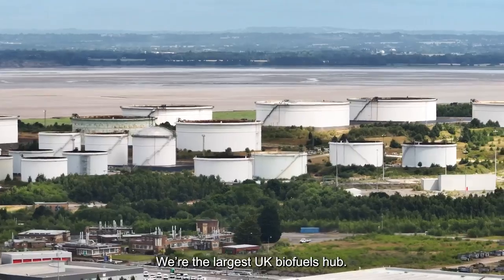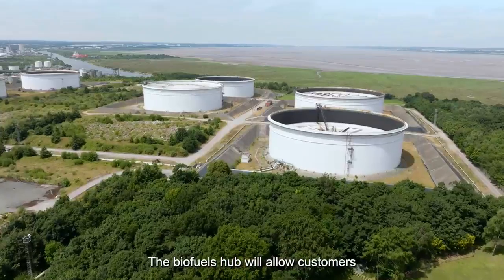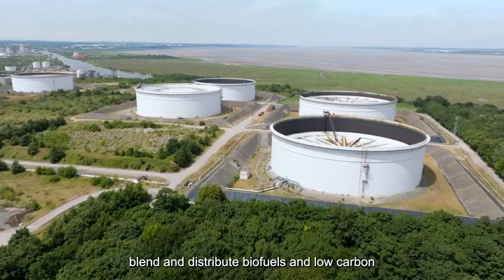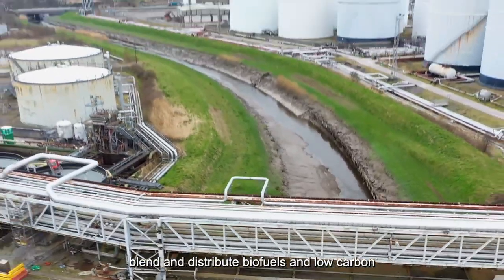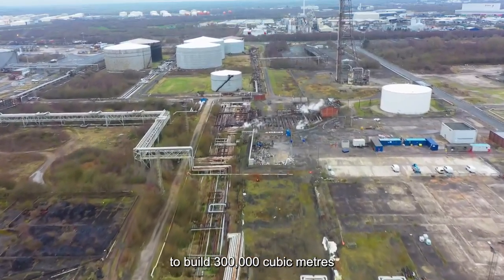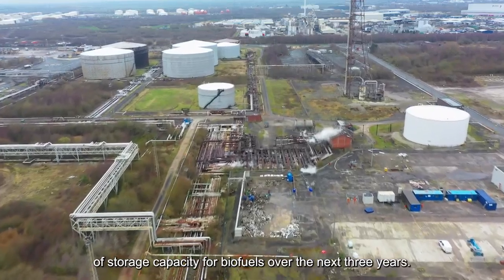We're the largest UK biofuels hub. We're not only going to be storing biofuels but also liquid fuels. The biofuels hub will allow customers to store, blend and distribute biofuels and low carbon transportation fuels into the UK market. We've announced plans to build 300,000 cubic metres of storage capacity for biofuels over the next three years.